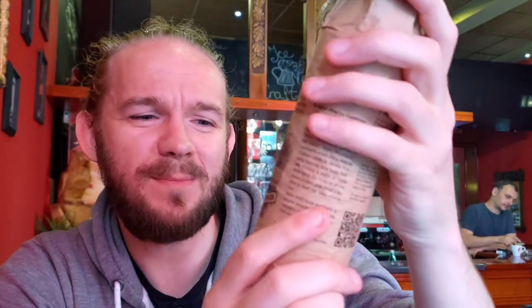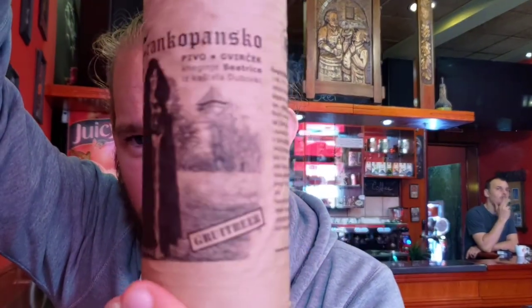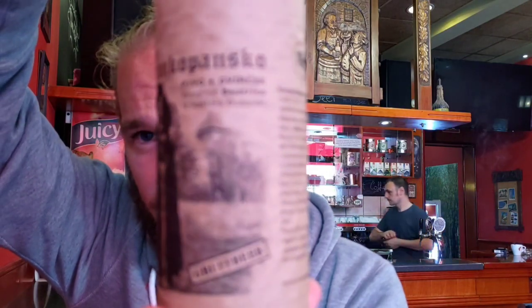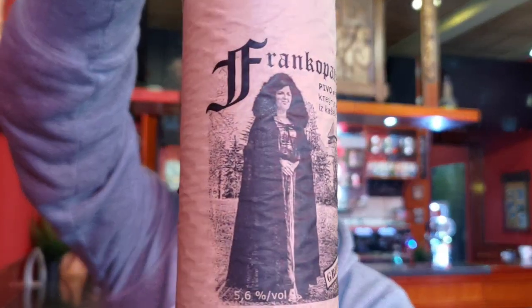Time for tasting number two, and we're having something a little bit special for this one. This particular beer is called Franco Kopansko — if I've pronounced that right, I've probably butchered it. But this one comes in at 5.6% ABV. It is a Groot beer, so it's made with honey and cinnamon — this should be pretty cool, actually. They've got two beers in bottle behind the bar. I think this is a half-litre bottle.